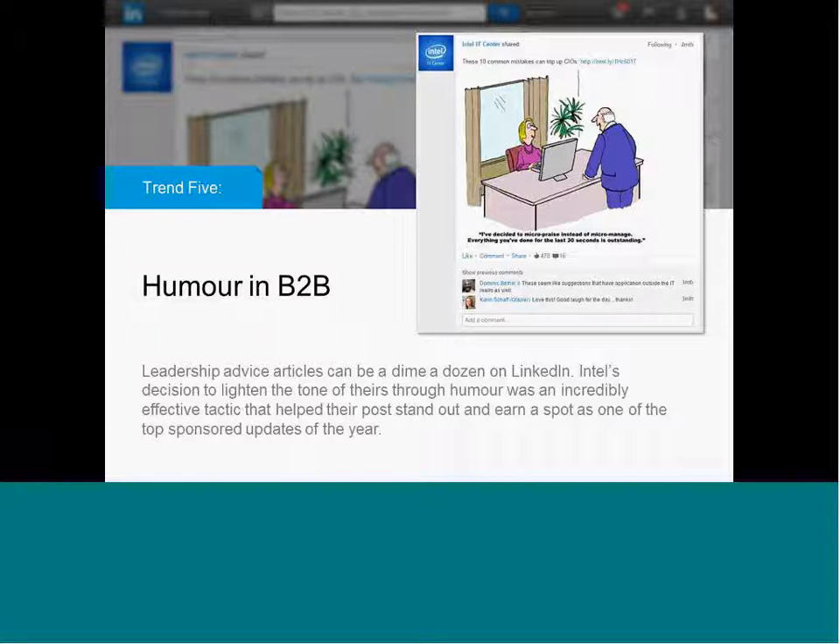Intel does a lot of different types of content — some helpful, some serious, some lightweight. This particular post uses humor to promote an otherwise serious topic. The intro copy says 'these two common mistakes can trip up CIOs.' We're talking about being a more effective C-suite professional, just like the Host Analytics CFO post. This Intel IT Center CIO post also uses humor to address what could otherwise be a very dry topic. The humor in the copy is 'I've decided to micro-praise instead of micromanage. Everything you've done for the last 30 seconds is outstanding.' It's very lightweight. You can see in the post hundreds of likes and some comments.